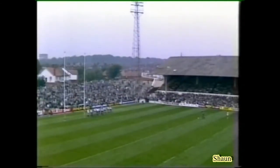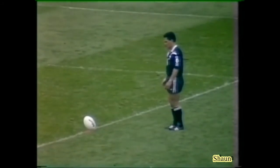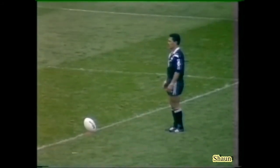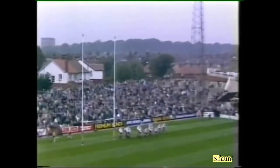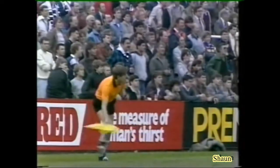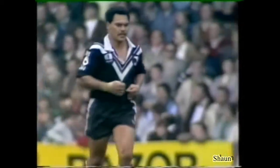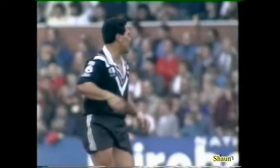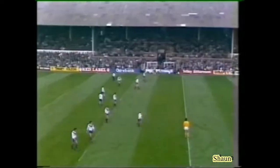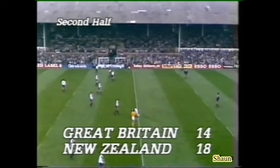Yes, I think he was lucky, Alec — there was a hint of doubt there as to whether he got the ball down, but referee Gummersall was on the spot. So Philippine then looking to add to that solitary goal — and no. Well, that's the third time we've hit the posts this afternoon — two from Burke, one from Philippine. So still, with 20 minutes to go in this half, just one try difference between them. New Zealand 18, Great Britain 14.